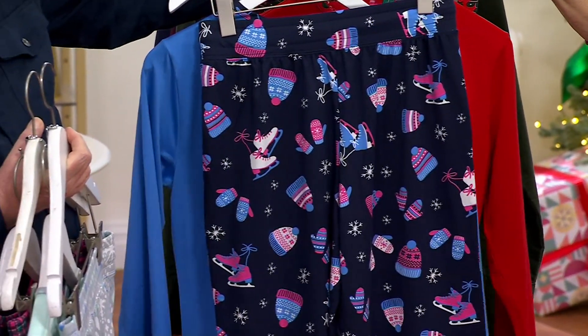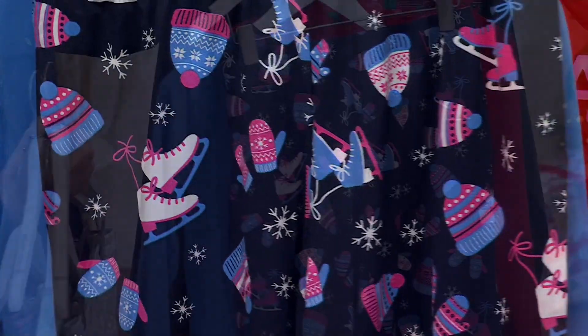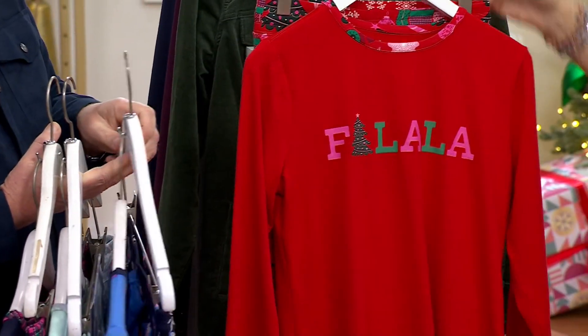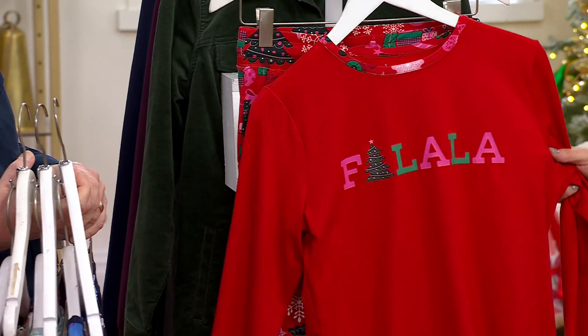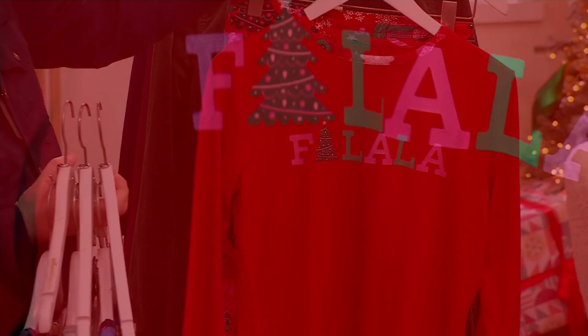That print is a navy ground with pinks and blues in it — lots of fun. Fran just said 'Fa La La La' — and 'Fa La La La La' is very limited, so keep that in mind. That one has the red. Look at this print.